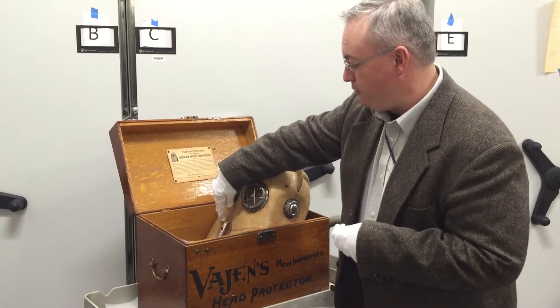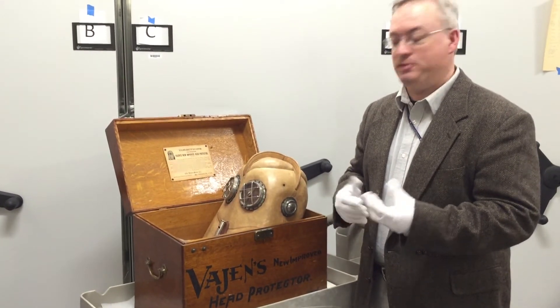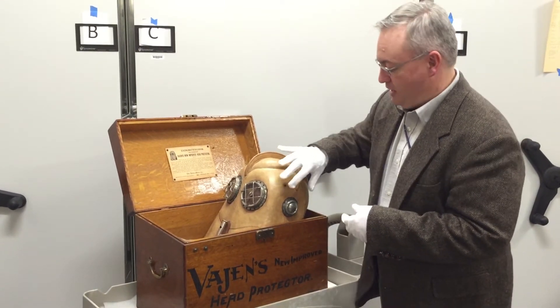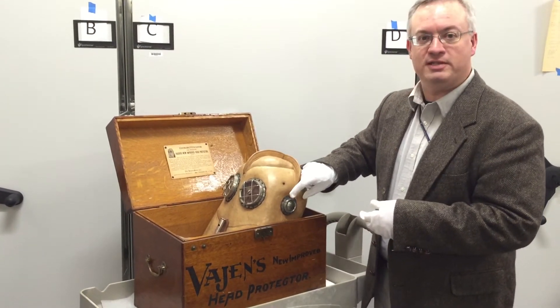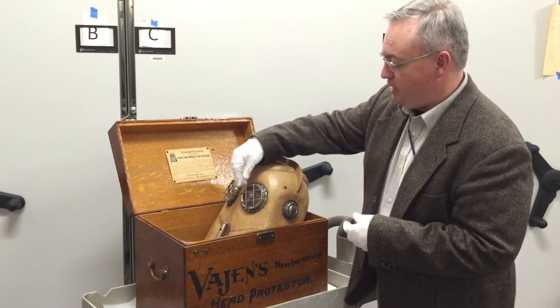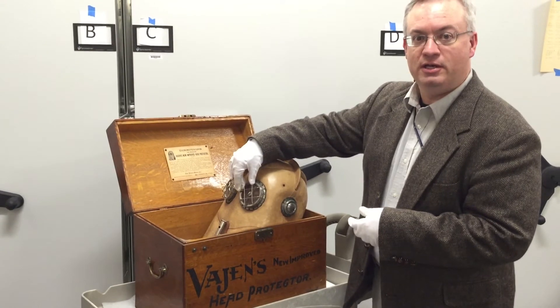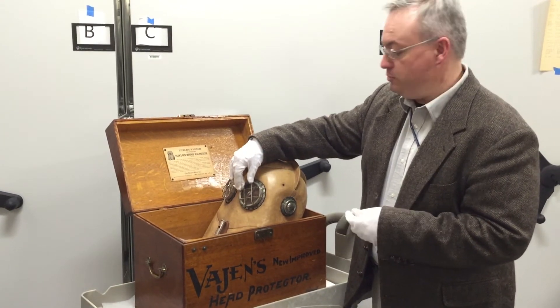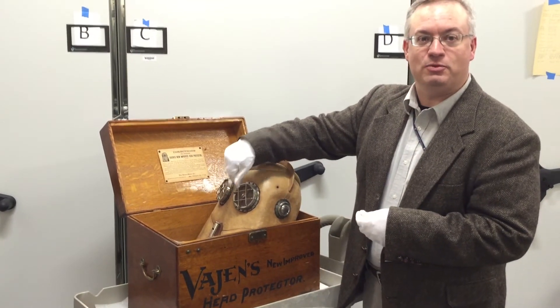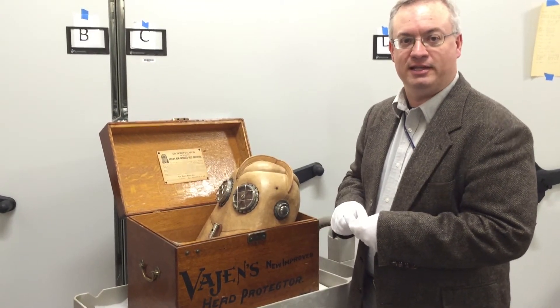There's a whistle on the front that has a bulb to draw attention, because of course you can't talk in something like this. The ears have a mica membrane inside so you can hear. The eyes have a mica lens on them and they're protected by these wires so that you can see in smoke and fumes. And it even has a little windshield wiper — you just turn this little dial and it gets rid of condensation on the inside of the lens.